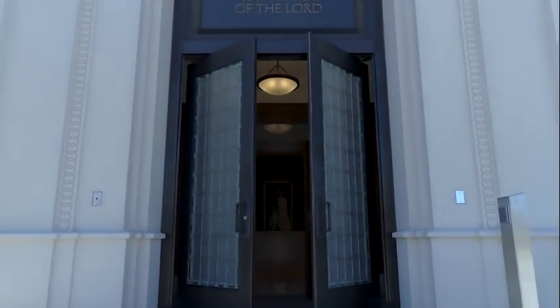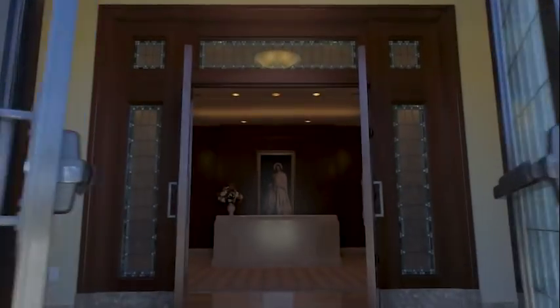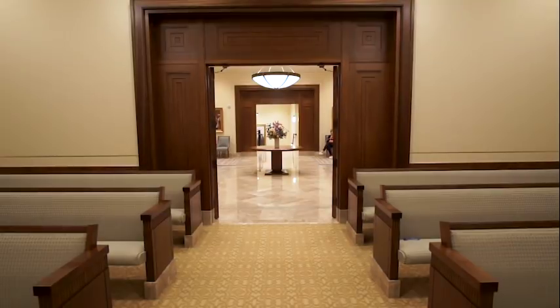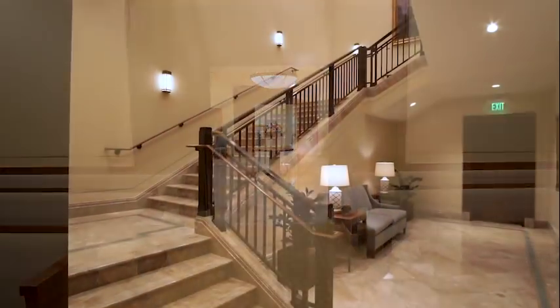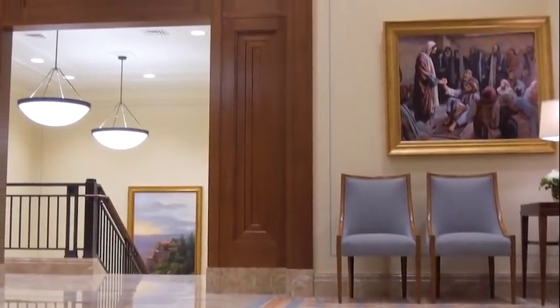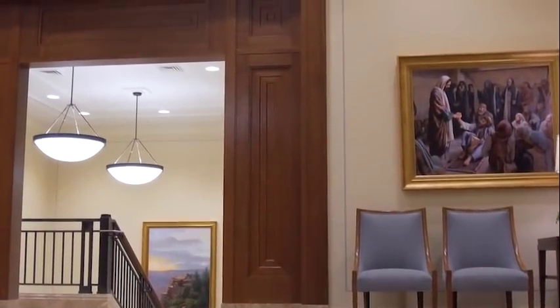From the moment visitors walk in, they'll experience reverence reflected in the lighting and decor. When people come to visit the temple, they will feel something special as they visit the house of the Lord.